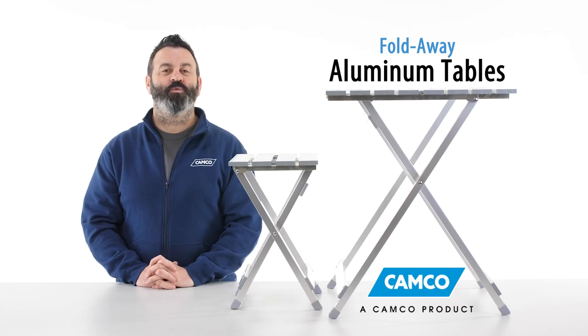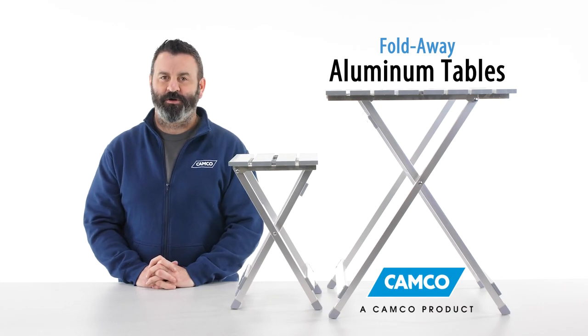So there you have it, CAMCO's fold-away aluminum tables. If you don't have one, you should get one today. CAMCO.NET